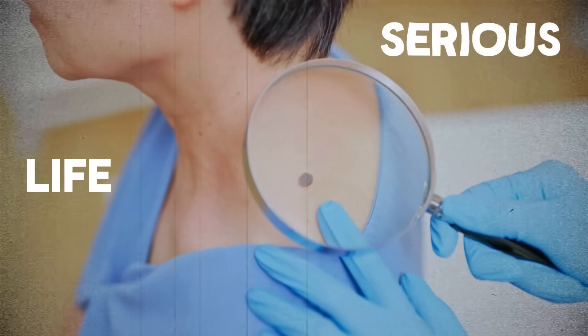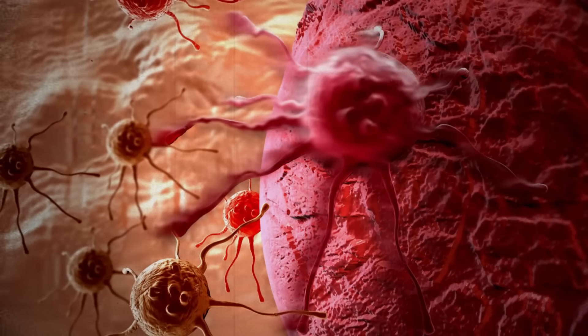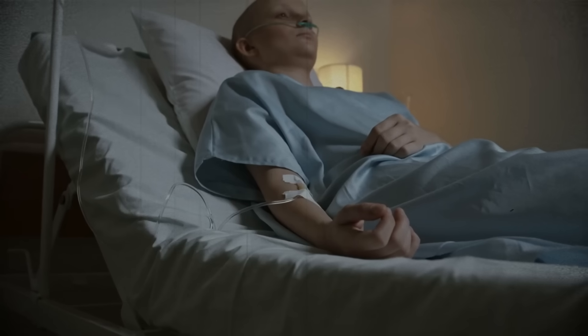That tiny spot in your skin — safe or serious, life or death? It sounds dramatic, I know, but really the stakes couldn't be higher when it comes to telling the difference between a harmless mole and a melanoma that can spread fast and kill.